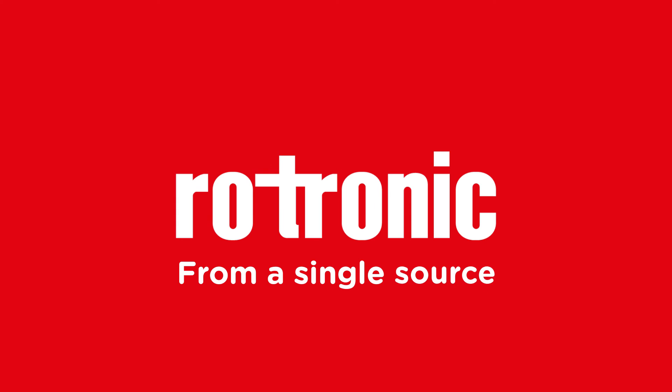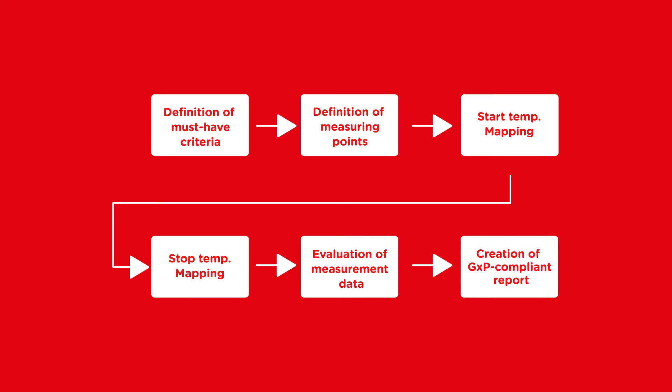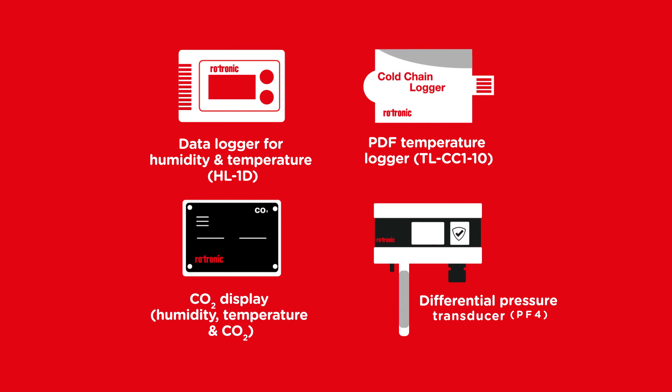Rotronic provides everything you need for environmental monitoring from a single source. You will receive precise environmental data, a mapping that conforms to FDA and GXP guidelines and detailed data analysis. To ensure the regulatory compliance of the test results, all instruments used are calibrated before and after the mappings.